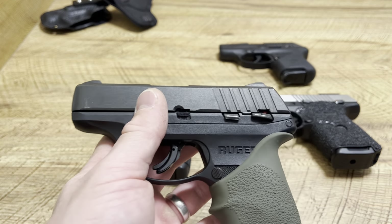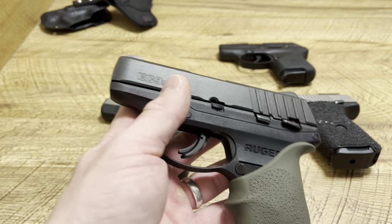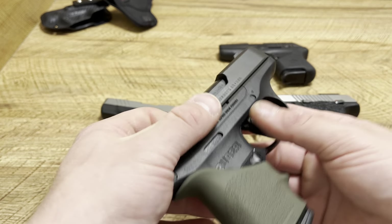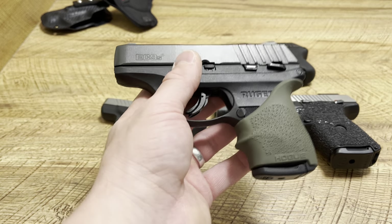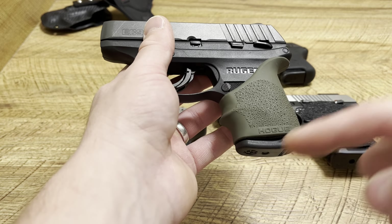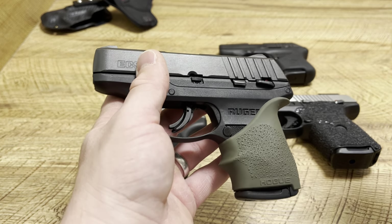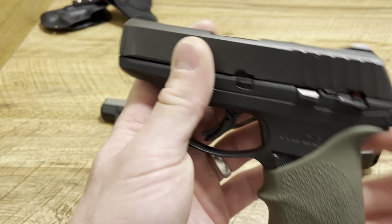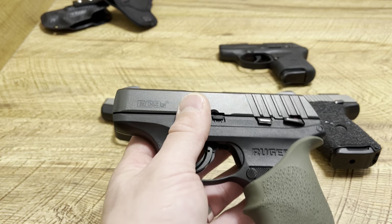This pistol holds a special place in my heart. This is not my original, but my first carry gun was a Ruger EC9S. I only had $250 at the time, so I went with this — I didn't know much about firearms, I just knew I wanted something to protect myself with. I ended up getting rid of it later to upgrade, but then I came back for it because I realized this thing symbolized something. For years, when I had only $250, living paycheck to paycheck, this was the firearm I trusted my life with — and that meant so much to me.